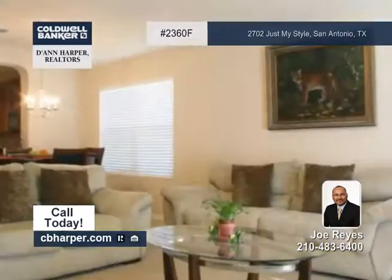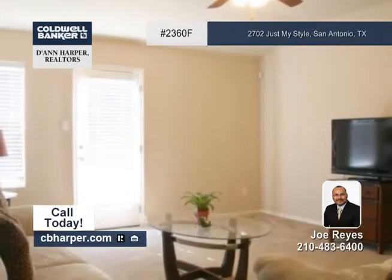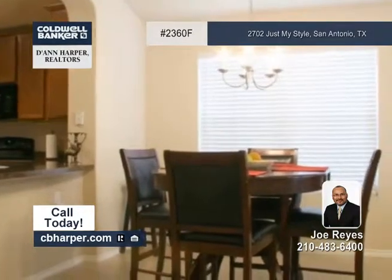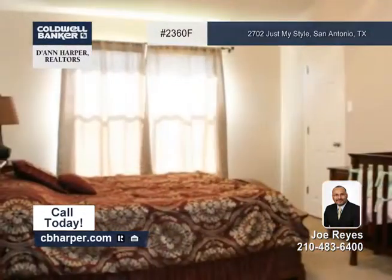Situated in Champions Park, this 4-bedroom, 2-bath home has an open floor plan with arches, a breakfast bar kitchen that overlooks the large family room and more. The large backyard makes taking the entertainment outside a breeze.